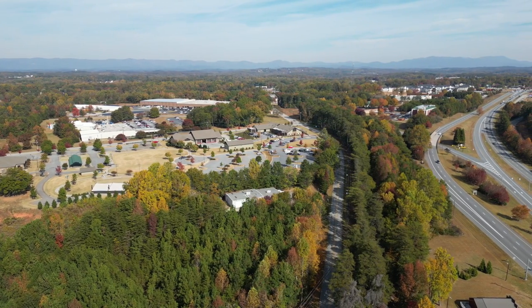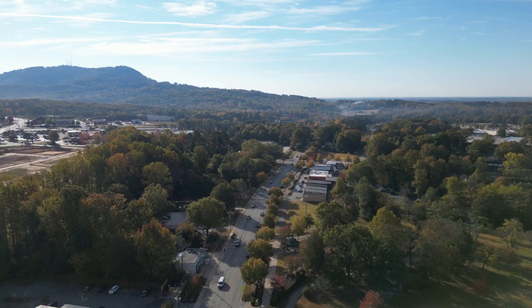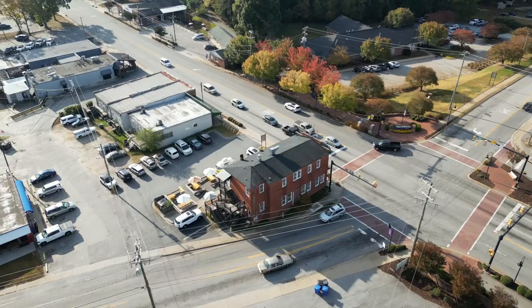Traveler's Rest is a town named for what it literally used to be. As travelers came down the mountains from Asheville to visit Greenville, South Carolina, a textile capital at the time, they would stop in Traveler's Rest to rest for the night before they traveled on to Greenville. Now, after you've rested in Traveler's Rest, your first stop for the perfect weekend should be coffee and breakfast.